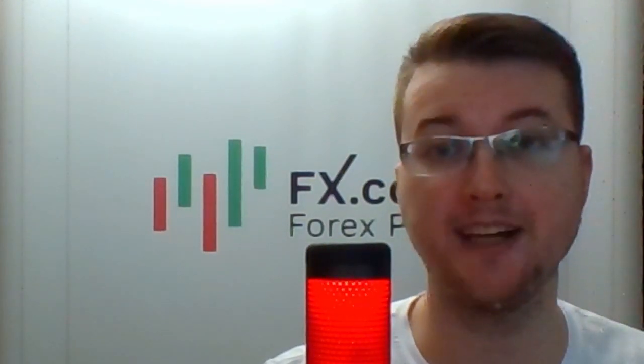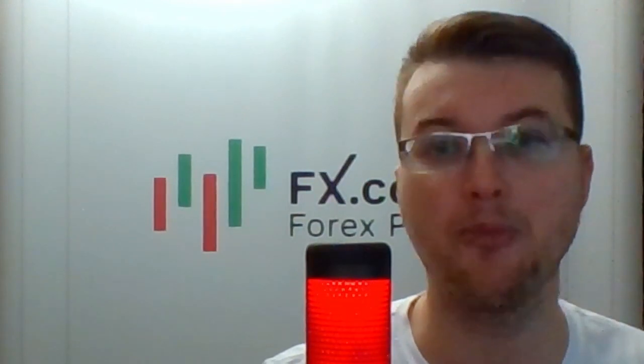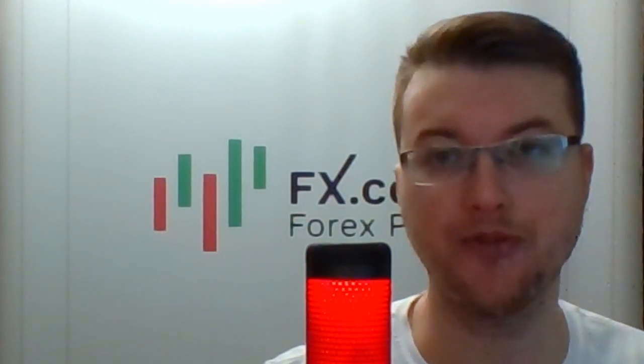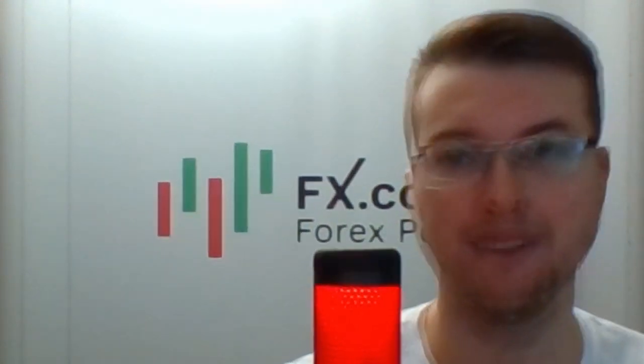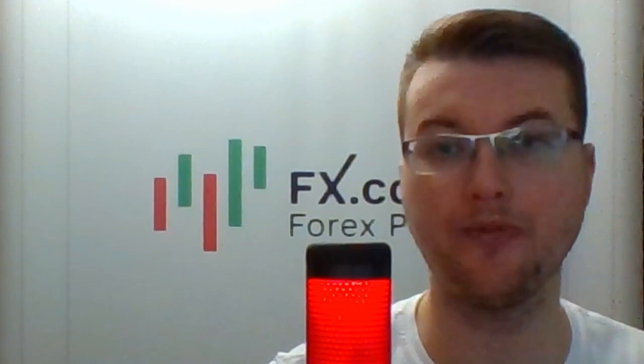Hello and welcome, dear traders and investors. I'm glad to present to you the daily market review prepared by analysts and experts from FX.co portal. Here we go. Today is December 18 and we're starting from the EURUSD pair with Dillon Lauer.